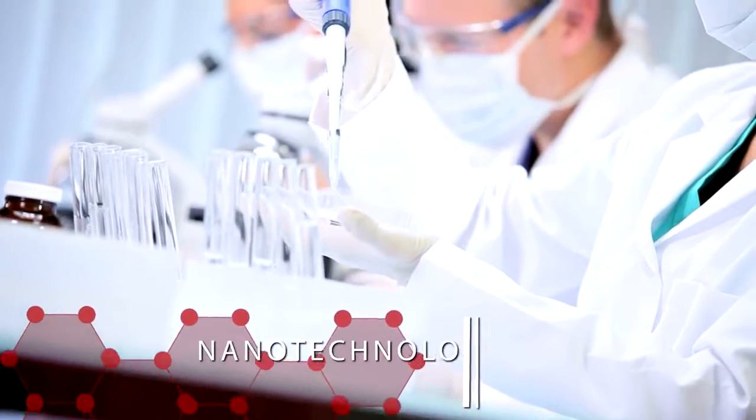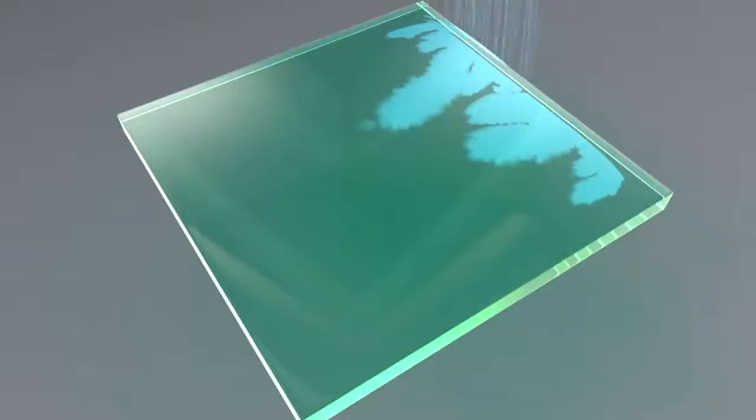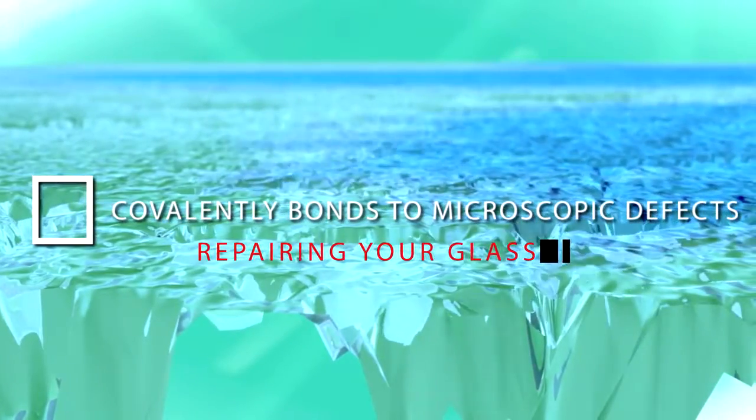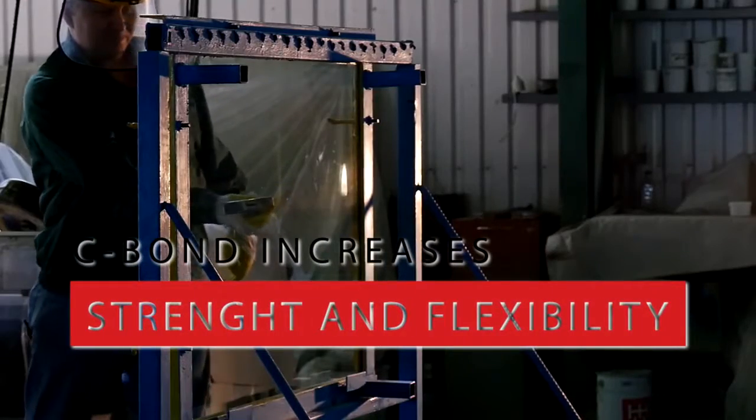Developed at Rice University, a world leader in nanotechnology science, C-Bond's patented technology seeks out and covalently bonds to the microscopic defects, repairing your glass surface and dramatically increasing glass strength and flexibility.